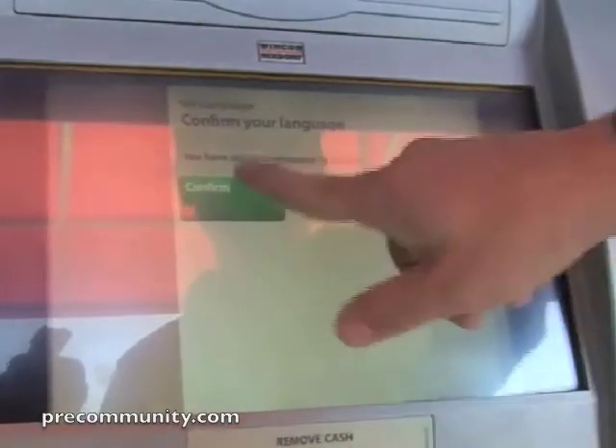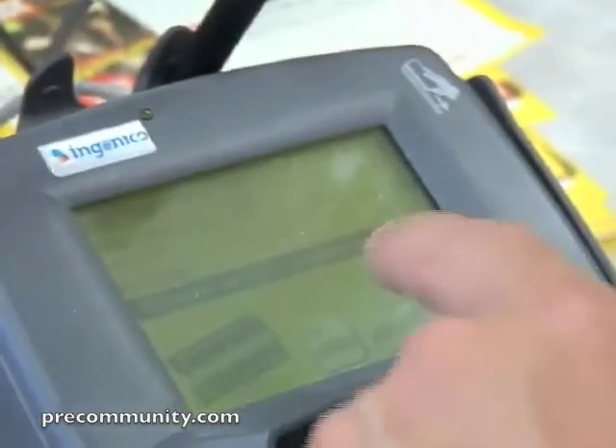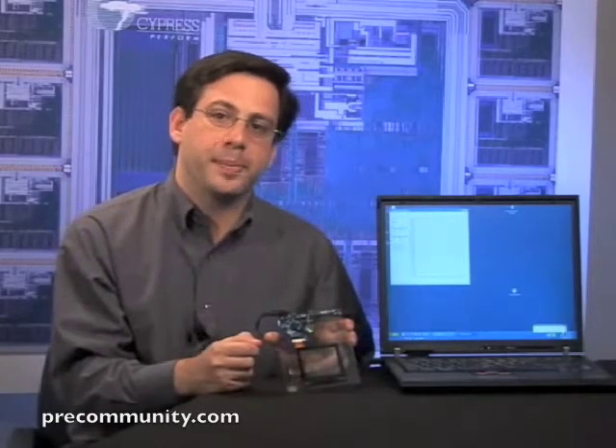Most touchscreens used at banks or grocery stores are made of resistive technology that is mechanical and breaks down over time. But Cypress's True Touch touchscreen solution is based on projective capacitive touchscreen technology that has no moving parts and is infinitely more durable. This is based on the same technology that has enabled the CapSense family to replace 2.5 billion buttons with capacitive touch sensing sensors.